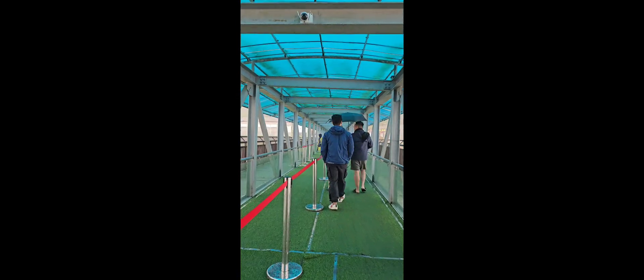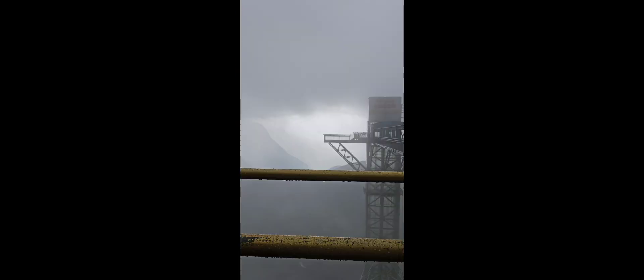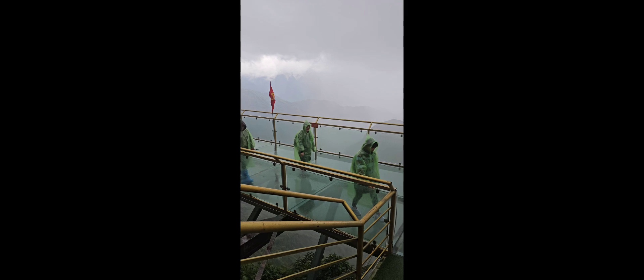The adventure begins! It's still raining and you can't see that clearly because of the fog. It's too bad — it's still foggy, you can't see clearly what's ahead. The excitement is not there because you can't see anything further.